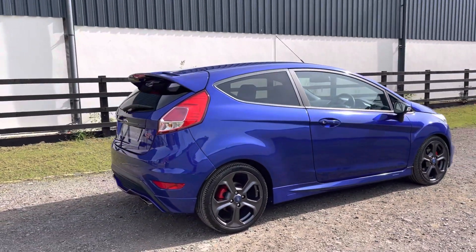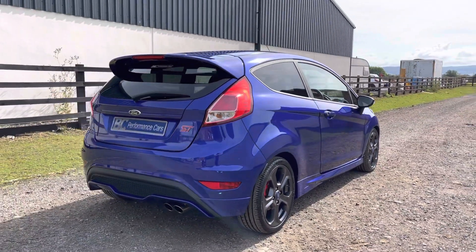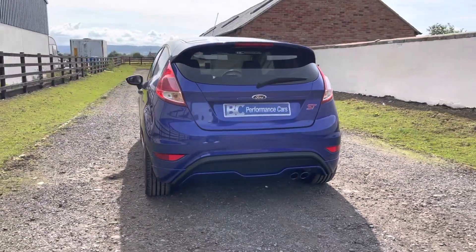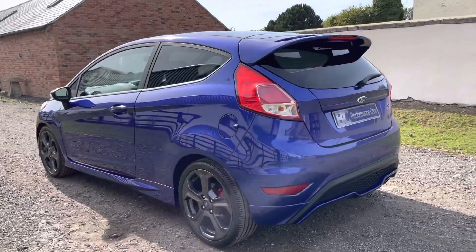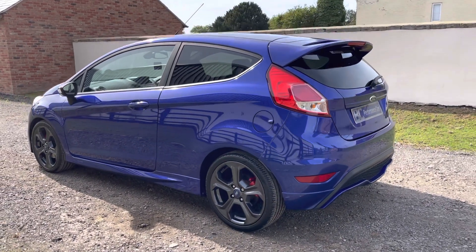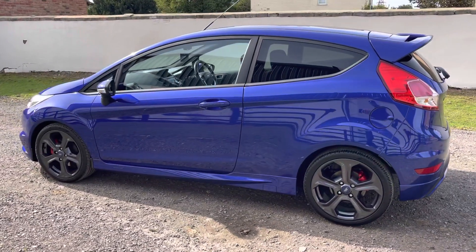Being the ST3 model, it benefits from cruise control, digital climate control, navigation, and Sony DAB. This particular model also benefits from the ST Style Pack, which means it has red brake calipers, privacy glass, and ST illuminated door sills.